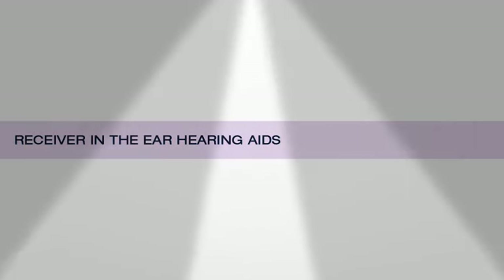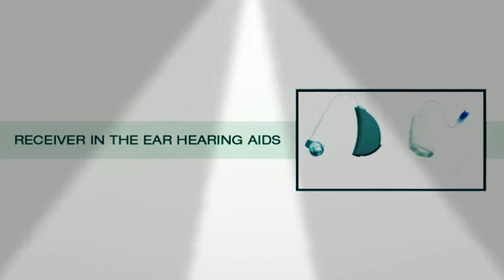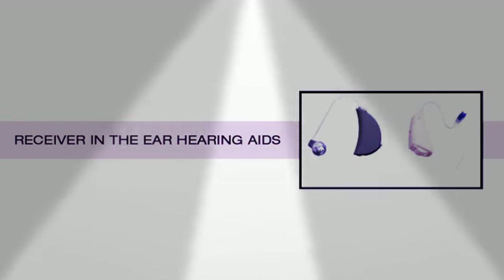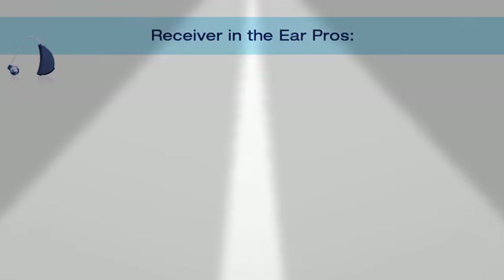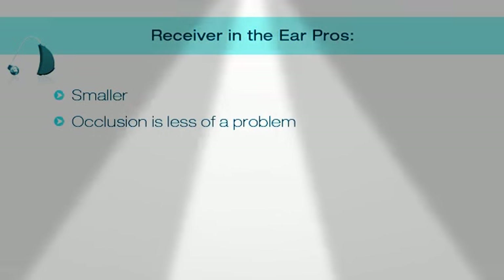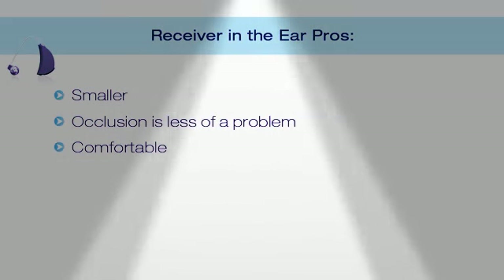The last type is the receiver in the ear hearing aid. These look very similar to the behind the ear hearing aids with one unique difference — the speaker and/or microphone is placed inside the ear canal, and thin electrical wires replace the acoustic tube of the open fit hearing aid. These offer huge cosmetic and listening advantages and are typically the most popular style used today. Pros: they are smaller since the speaker or microphone is moved from behind the ear into the ear. There's less occlusion or plugged up feeling, and they are very comfortable due to the lightweight design and advanced circuitry.